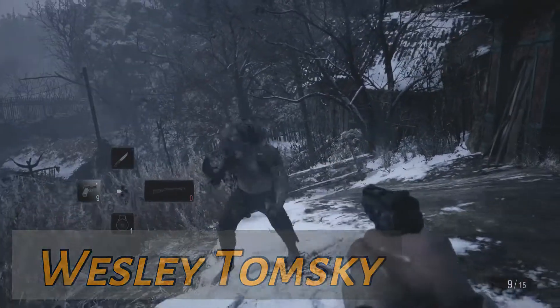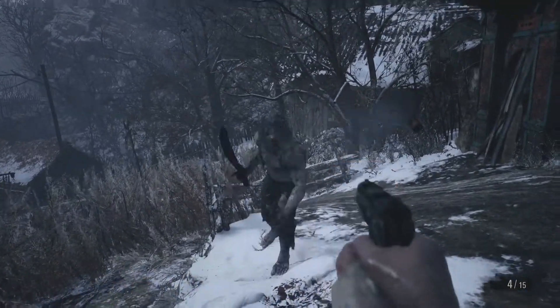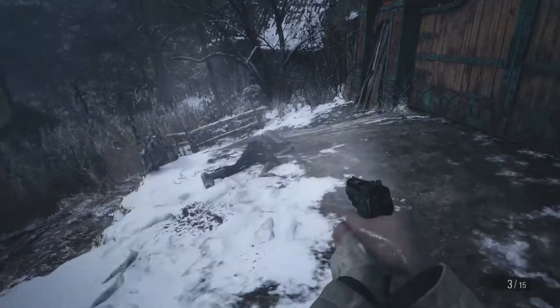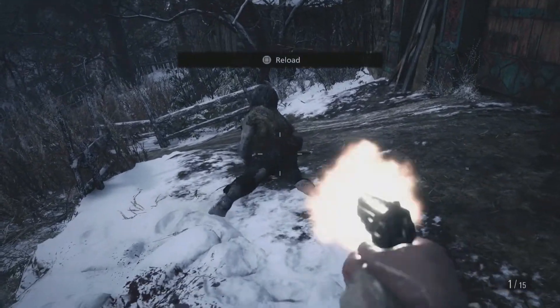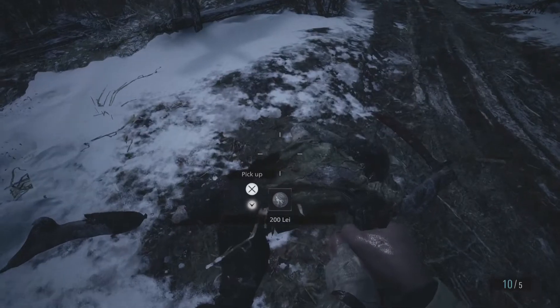Resident Evil Village I thought was a significant step backwards from Biohazard. I think it's a decent average game, but Biohazard was a great game. Or at least I thought it was. It's been a few years. Maybe I'm memory-holing Biohazard. Maybe it wasn't as good as I remember.